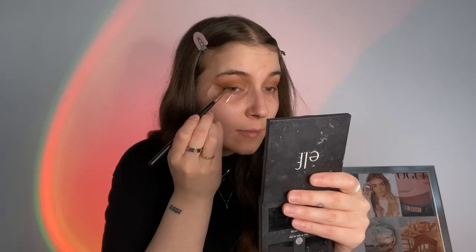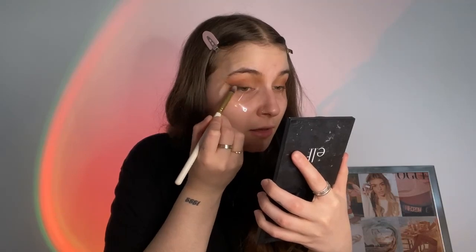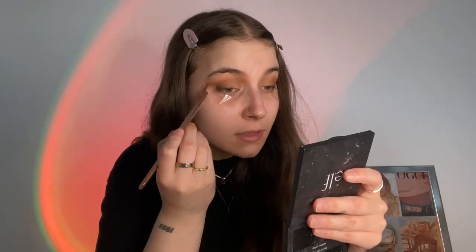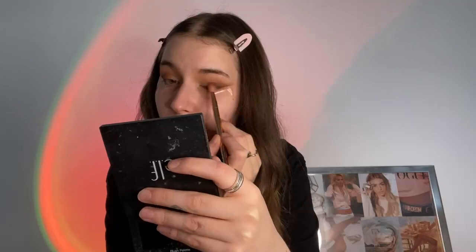We're going to go in with an angled brush into the black colour and add a line right where the tape is, bringing it back to about here. When you're looking forwards, from where this starts up to about there - that's how I like to judge it. I'm not going to worry too much about making it look too perfect because we are going to smoke it out. Now we're going to take this dark brown on a little pencil brush and smoke out the edges of this liner. These are so uneven, it's hurting my feelings.